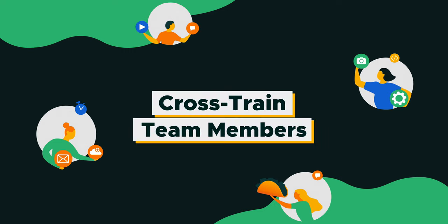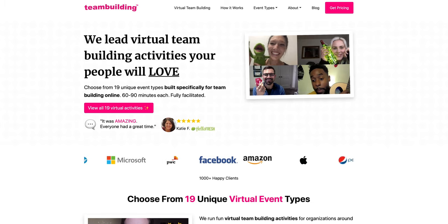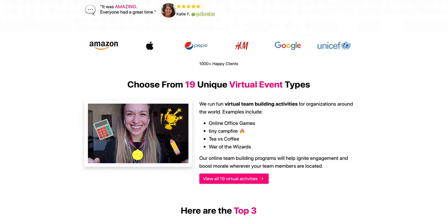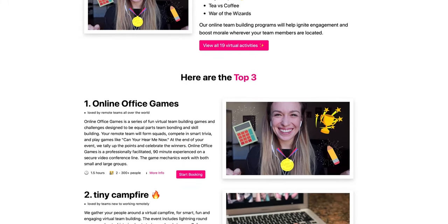Number five: crosstrain team members. Is it better to be a specialist or a jack or jill of all trades? In this case, it's both. You want to be an expert in at least one main channel, and arm yourself with the foundational skills of your collaborating teams. Take Team Building, the company which runs virtual team building activities for remote teams — they require their marketers to perform in sales and operations, and as a result increased their monthly revenue to $60,000-plus.